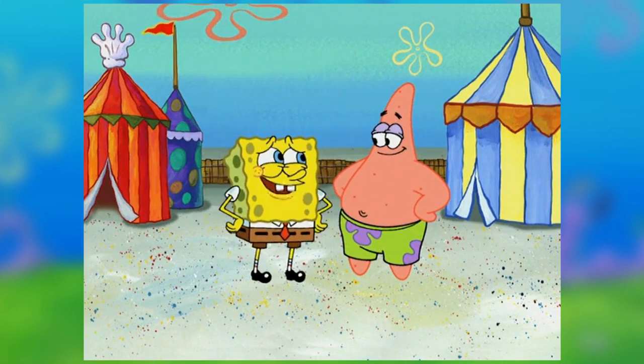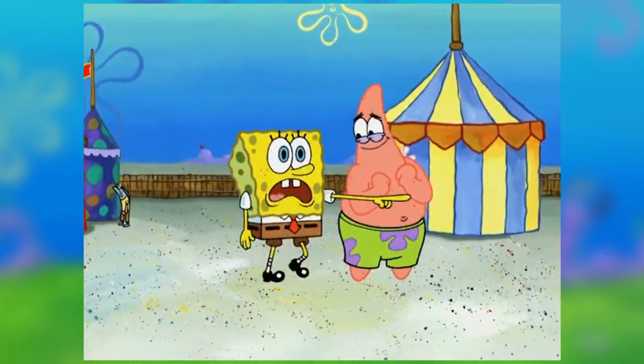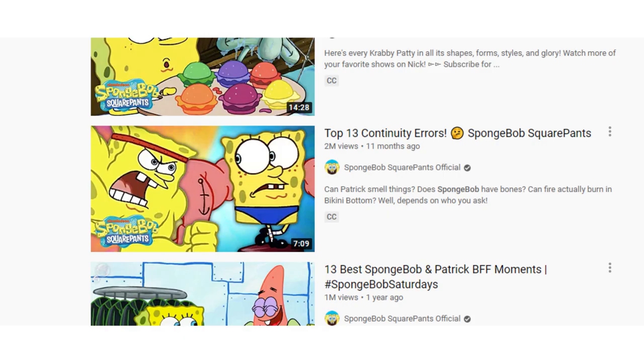It wasn't shown again until season 5 in episode 167, Roller Cowards, when it was the focus of the episode when it gained a new ride, the Fiery Fist-O-Pain. This was also the first episode to be focused entirely around Glove World. It's also the focus of one of the biggest continuity errors in the show.